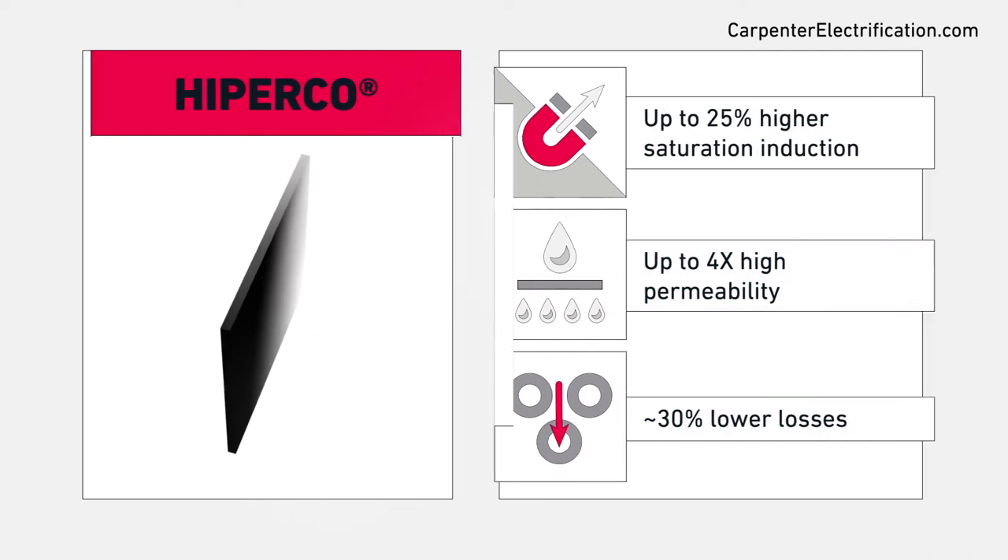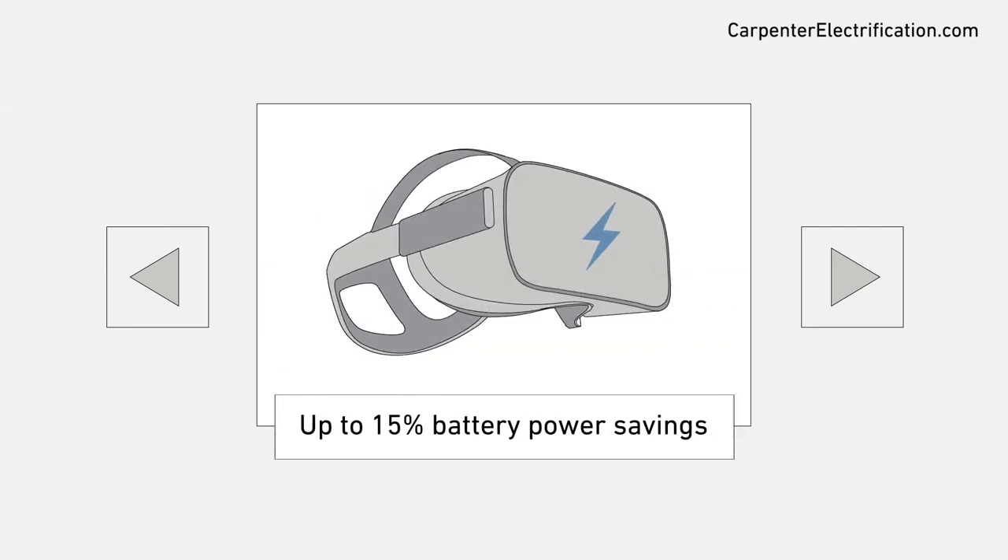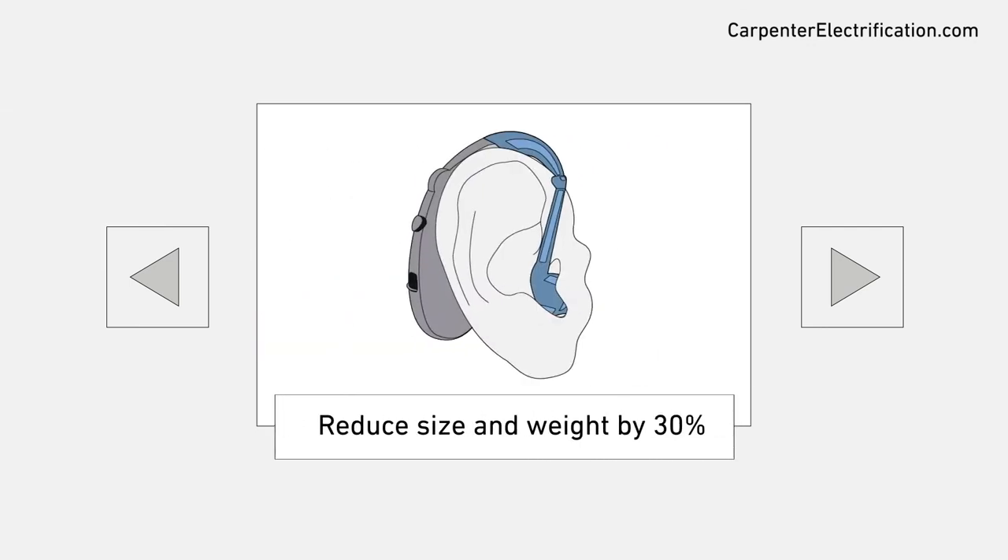Boosting performance attributes, such as haptic engine force or speaker sound quality, reduces size and weight, and improves consumption. Contact us today to learn more.